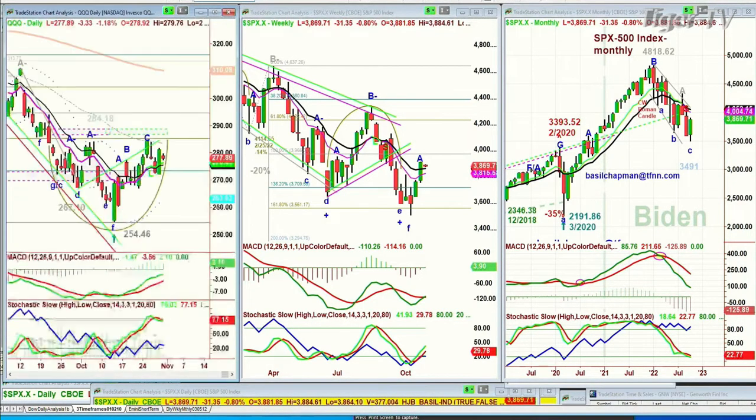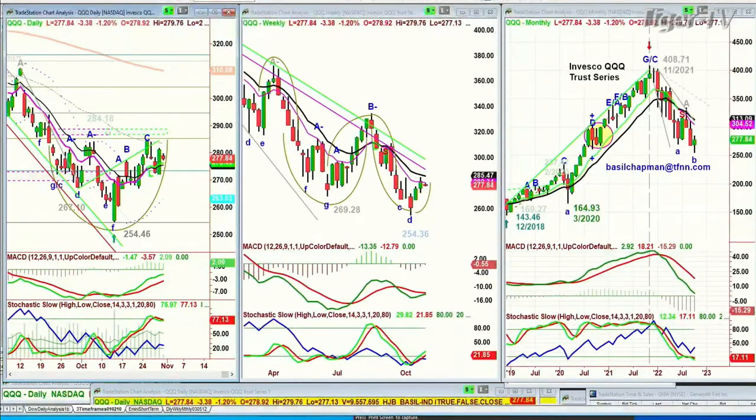QQQ, NDX 100 — stalling a little bit, down three and a quarter at 277.79. It really needs to get to the 286–288 area sometime this week, because if it breaks under 271, that's a real problem.